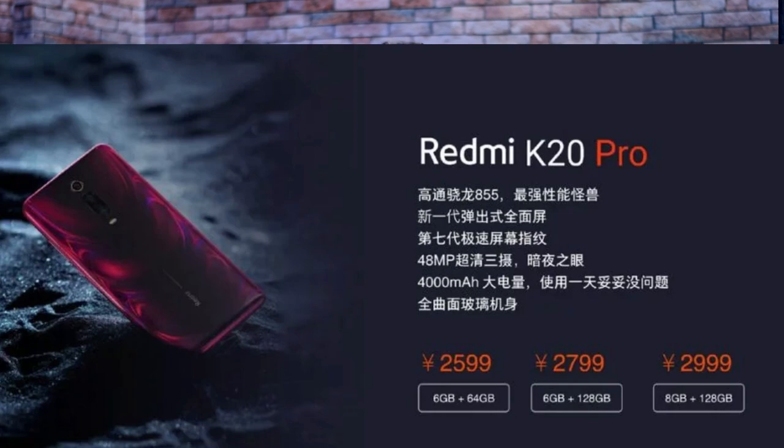We have a base variant of the Redmi K20 at 2,599. The Redmi K20 Pro leaked specs show: 6 GB RAM with 64 GB storage at 2,599; 6 GB RAM with 128 GB storage at 2,799; and 8 GB RAM with 128 GB storage at 2,999.